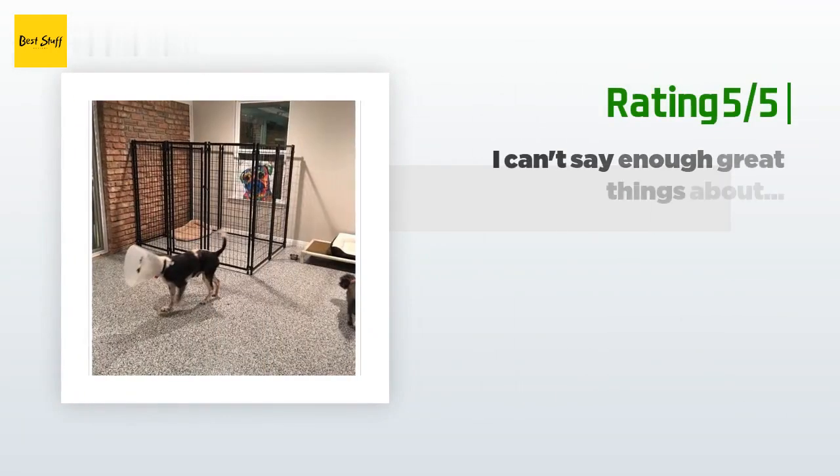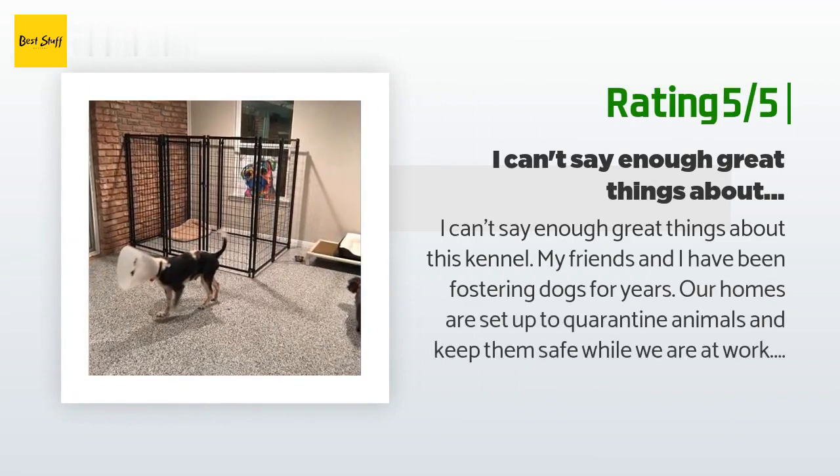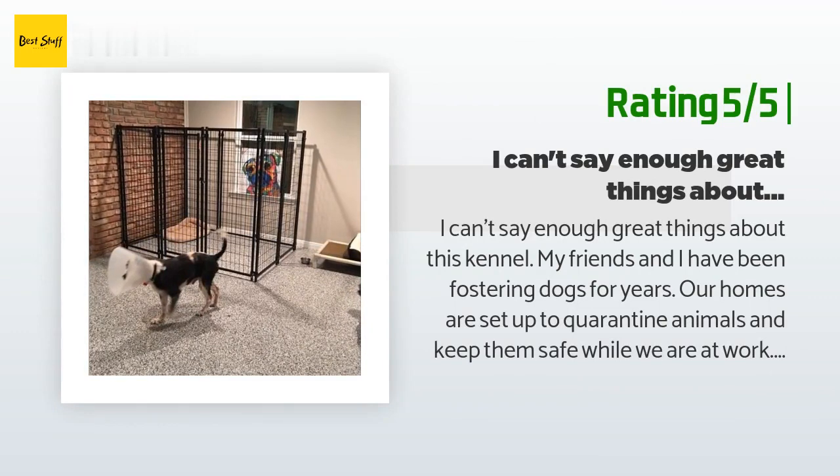Another happy customer said: 'I can't say enough great things about this kennel. My friends and I have been fostering dogs for years. I have three of these kennels — one in my garage for isolation and two in a room addition I built for my foster dogs. They are sturdy and larger dogs respect this enclosure. Before I was using exercise pens, but pee would touch the edge and the bottom would be covered — hard to clean. These kennels are raised so they can easily be mopped under.'